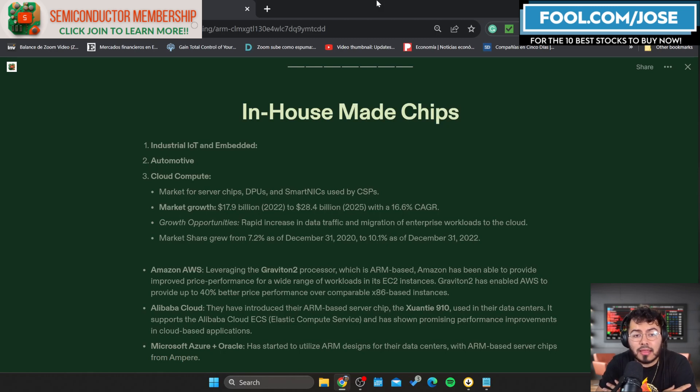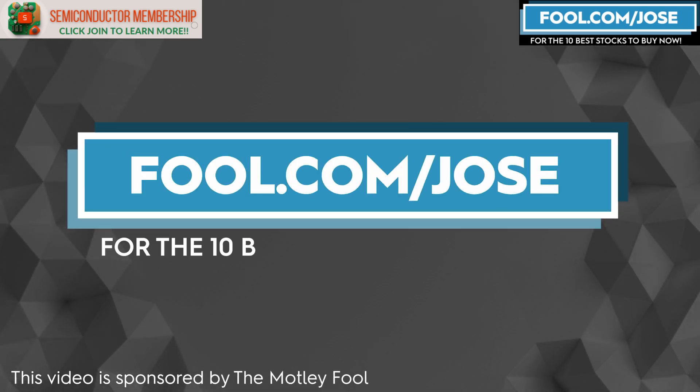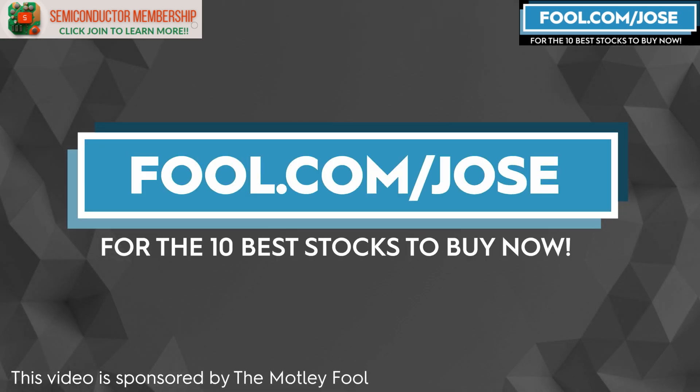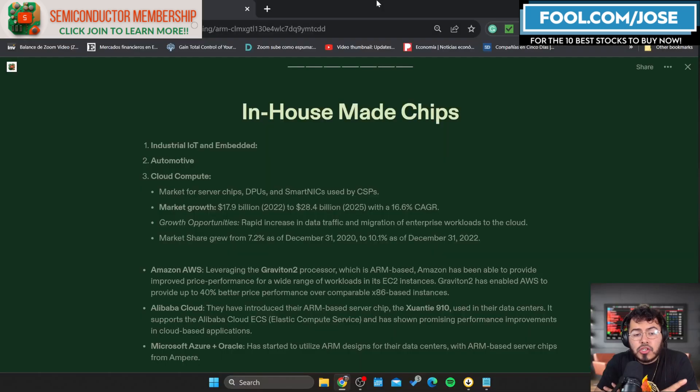I want to thank the Motley Fool for sponsoring this video — check out fool.com/jose for the 10 best stocks to buy now, where you get a promotional offer for the subscription service. I also did a deep dive on ARM in my exclusive membership program, so if you want to learn more about the ins and outs of the company, I'd recommend joining that.